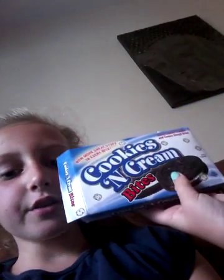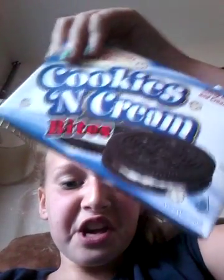The next one I'm going to be trying is Cookies and Cream Bites. I tried to get them out of the packaging and I got one out. Ew, they are disgusting. I rate them 0.5 out of 10.